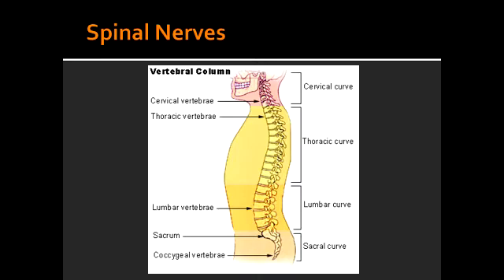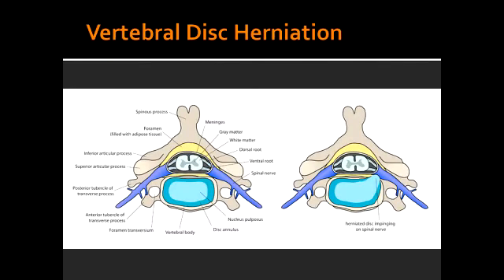For example, C3 exits above the third cervical vertebra and L2 exits below the second lumbar vertebra. Vertebral disc herniation occurs when the nucleus pulposus — the soft central disc — herniates through the annulus fibrosus, the outer ring. This usually occurs posterior laterally at L4 through L5 or L5 through S1.